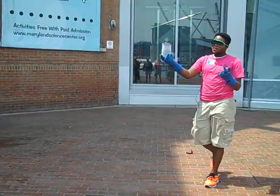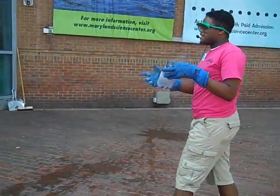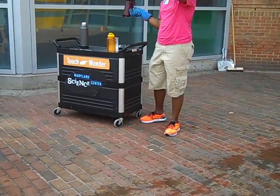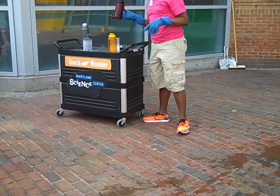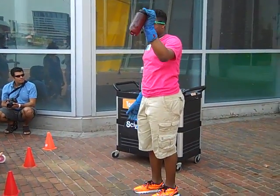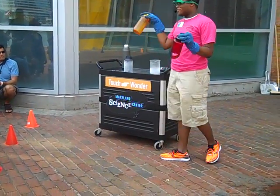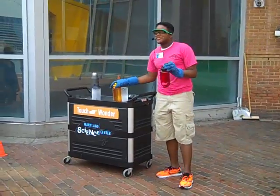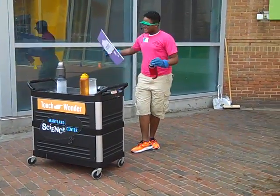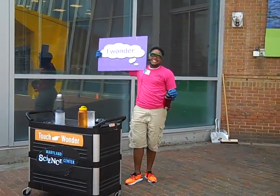The first bottle was intact. The second bottle broke — it had water inside. But the third one didn't, and it had liquid nitrogen. So we learned that Nalgene bottles are not indestructible — they can break — but they're very durable. I want to thank you guys for coming out for this edition of I Wonder at the Maryland Science Center.